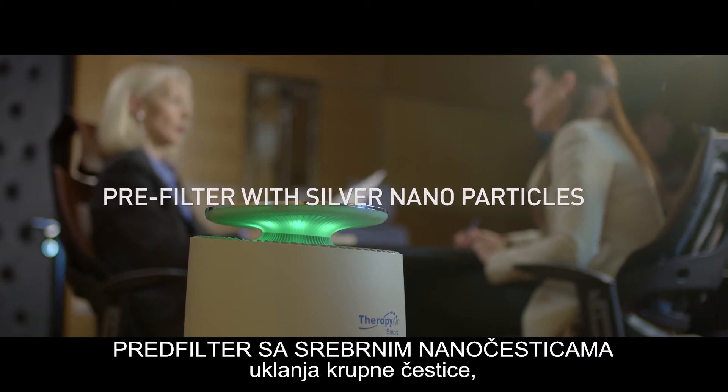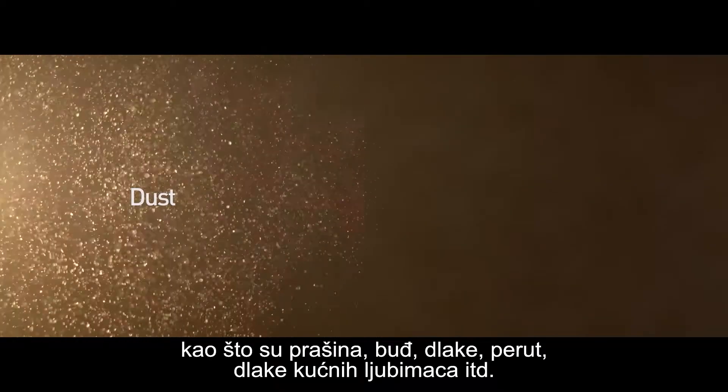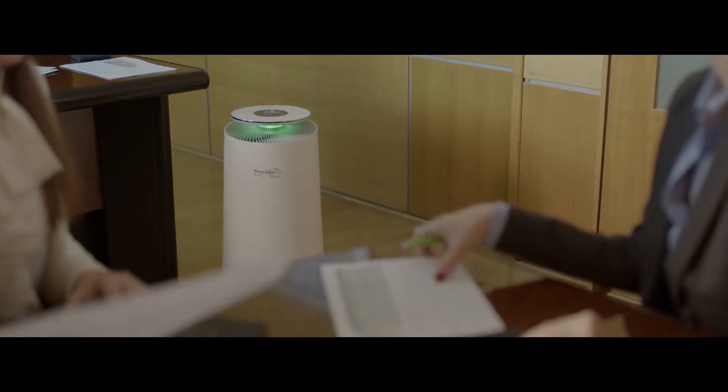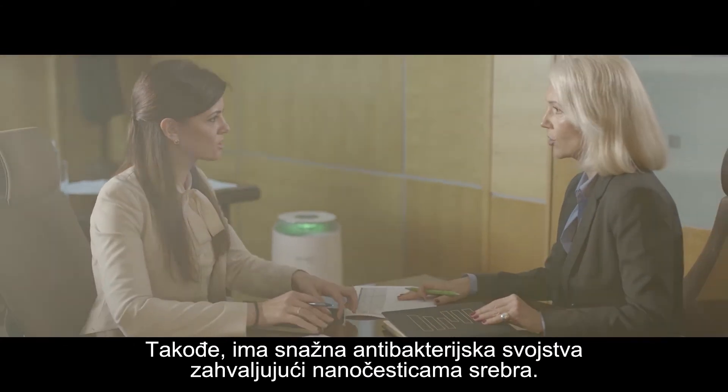The pre-filter with silver nanoparticles eliminates large particles such as dust, mold, hair, dandruff, pet hair, and so on. It also has strong antibacterial properties due to silver nanoparticles.